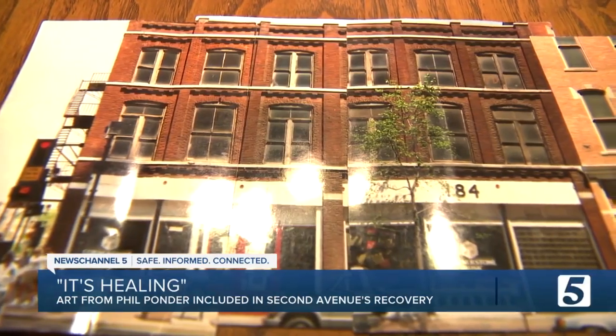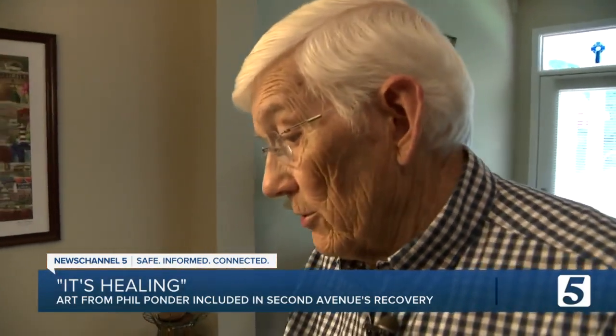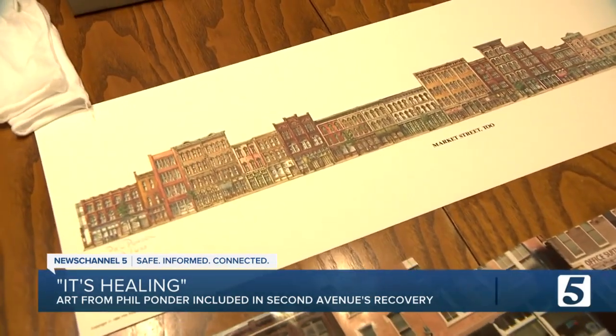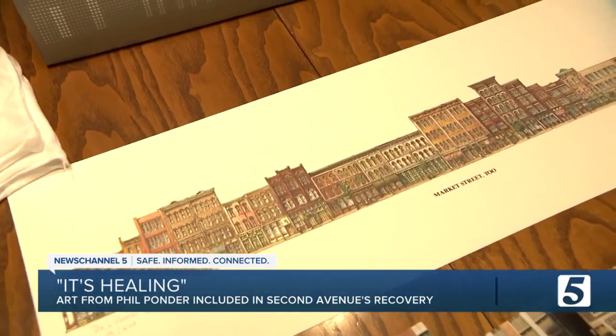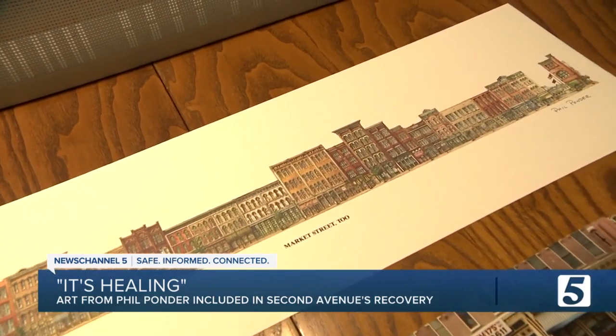I went across the street and walked straight down the sidewalk and made lots of pictures. Those pictures taken in 1990 were used to create Ponder's painting Market Street 2, titled after the original name for 2nd Avenue. He offered up the pictures to city leaders, hoping they could be used to rebuild. But he never dreamed they'd request his painting, too.